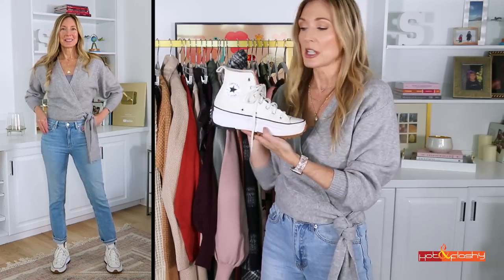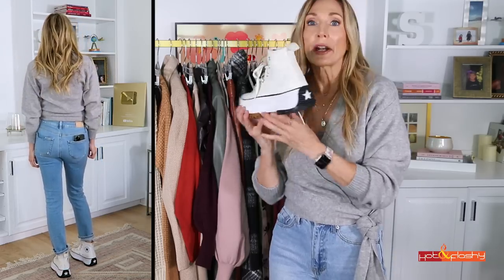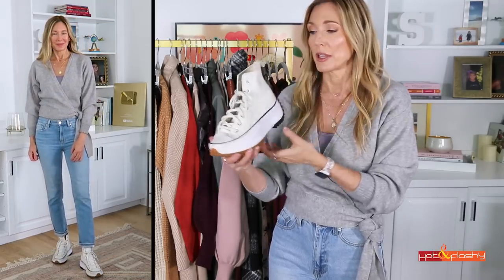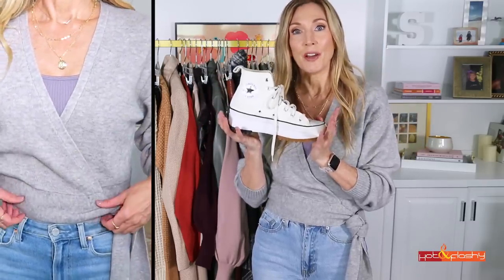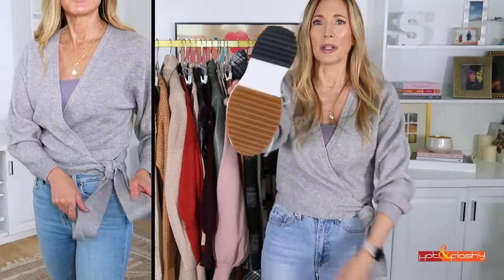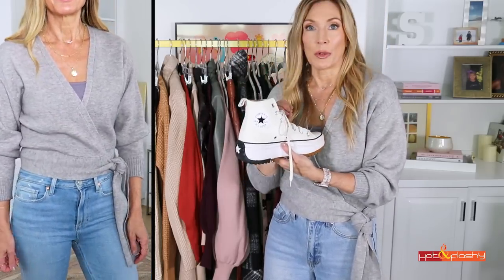I'm wearing my Converse sneakers with those. I got these last year — I think they might've been in my fall lookbook. This is the same pair and I wear these practically every day. They're a little bit scuffed, but holy cow, did they hold up amazingly. The reason I wear them every day is because they are so soft and comfy — they literally are like walking on a marshmallow. Look at the sole; it looks practically brand new. So those are awesome. They are a little bit spendy, but they will last.